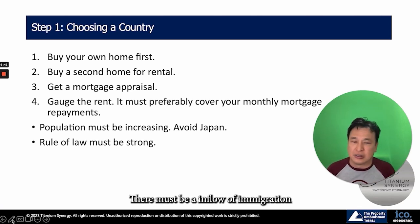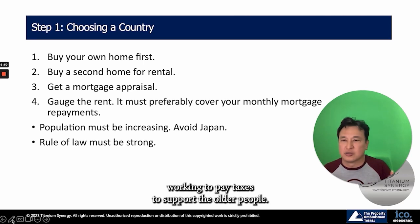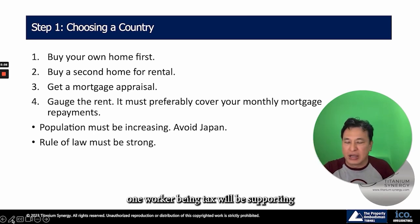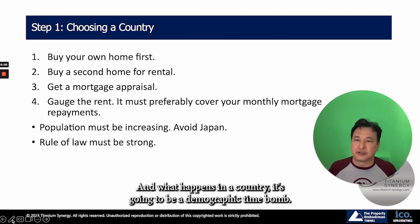There must be an inflow of immigration so that the population remains young and there are more people working to pay taxes to support older people. In Japan, sooner or later, one worker paying tax will be supporting two retirees — it's going to be a demographic time bomb.